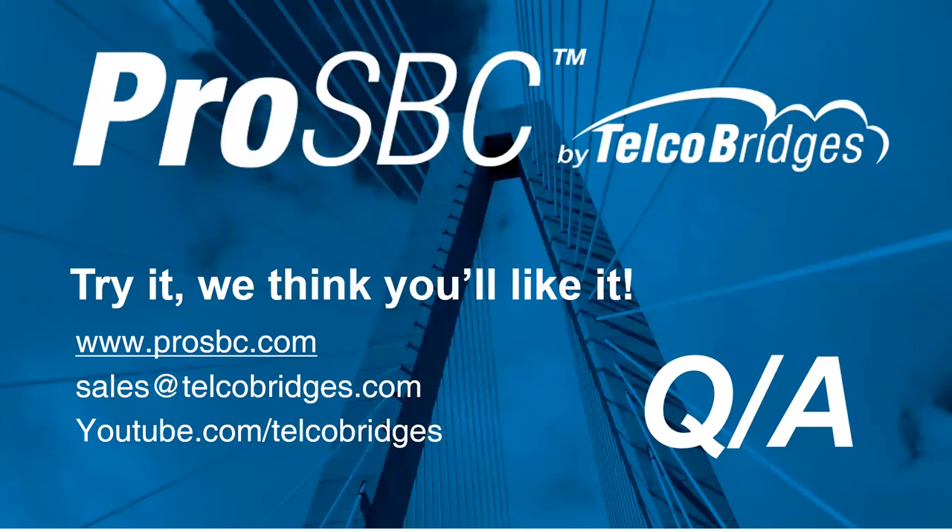A question about media bypass: does ProSBC use RTCP to gather media analytics in media bypass? Right now, if the media bypass feature is used, neither the RTP nor RTCP packets are going through the SBC, and obviously the SBC will not be able to provide media analytics or network quality indications. If you want the SBC to be doing media analytics, we need to have the media going through the SBC. The RTCP is mixed in with the media payload.